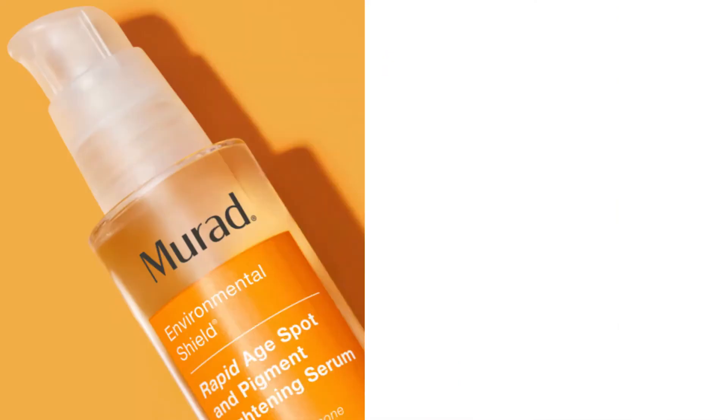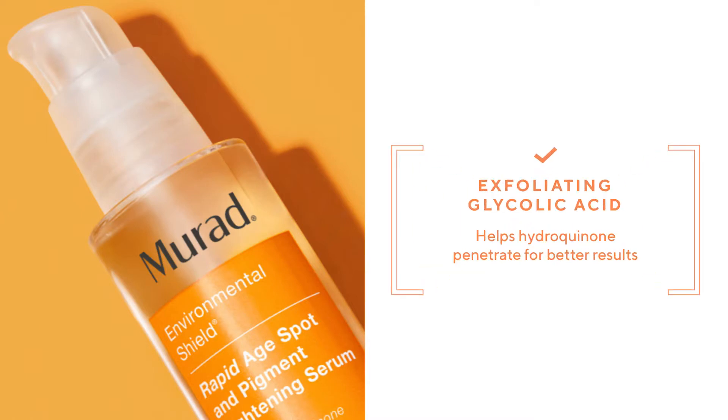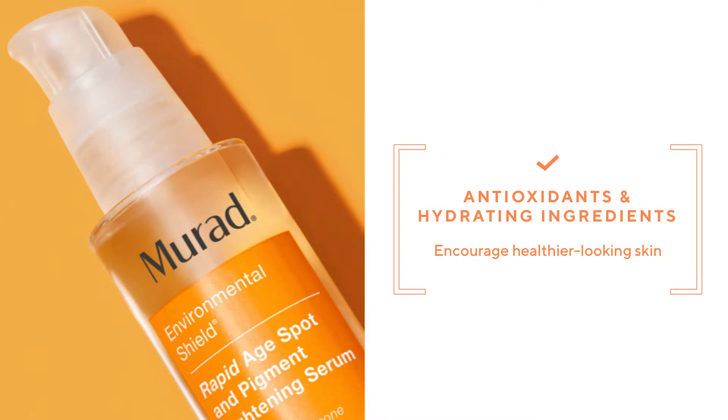The true powerhouse of the serum is the 2% Hydroquinone — it's the highest percentage available without a prescription. Exfoliating glycolic acid helps Hydroquinone penetrate for better results, and antioxidants and hydrating ingredients encourage healthier looking skin.